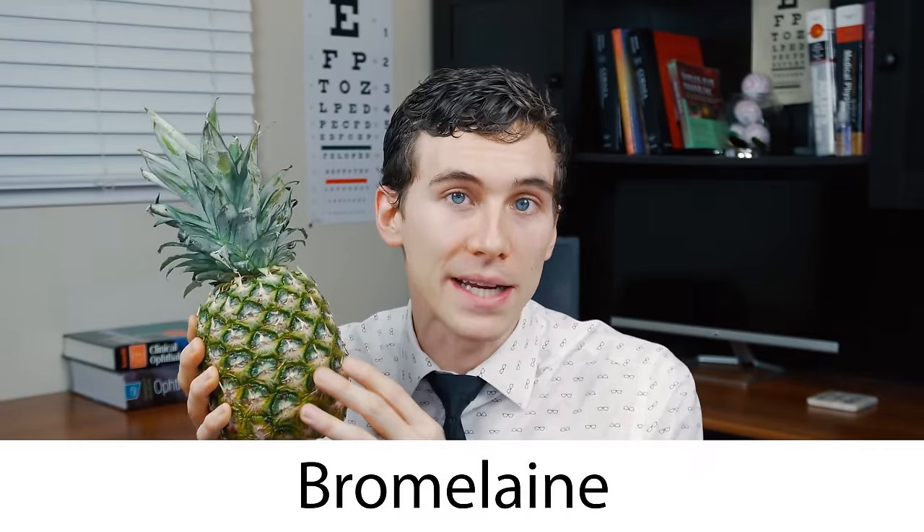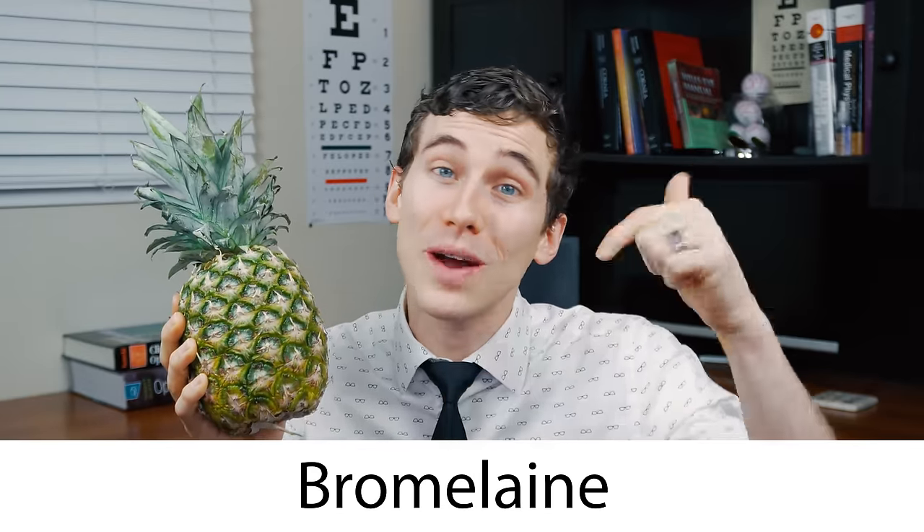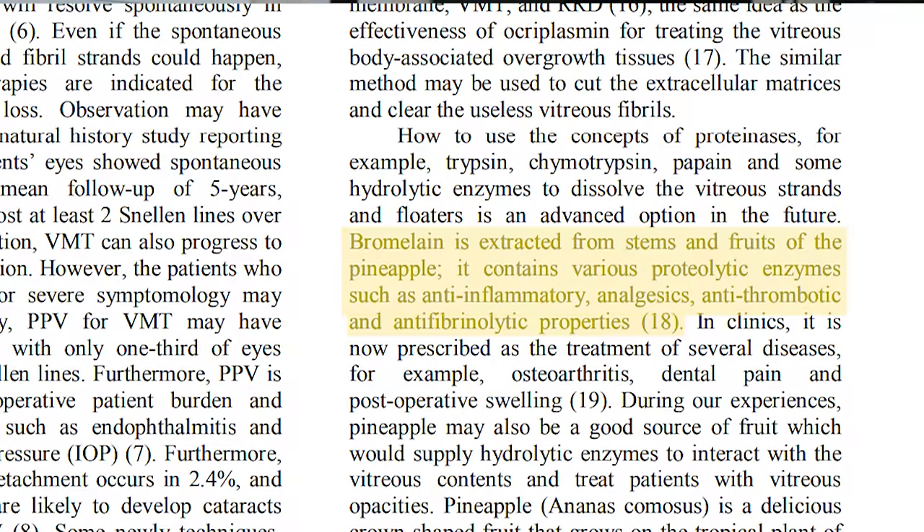The whole idea of this study was based on the fact that pineapple actually has a protease or enzyme called bromelain. Bromelain is believed to help dissolve the aggregating collagen that creates these floaters inside the vitreous gel inside the eye in the first place.